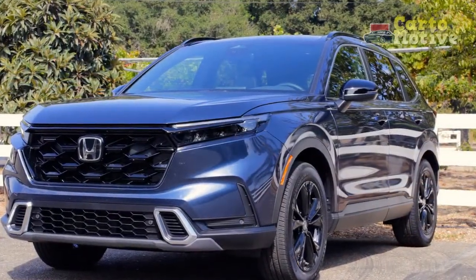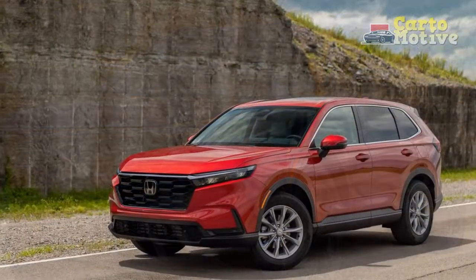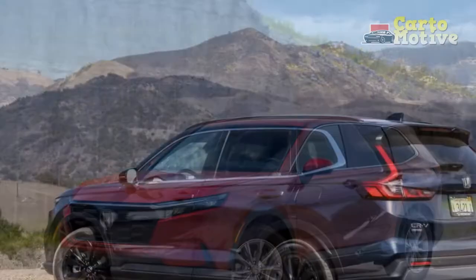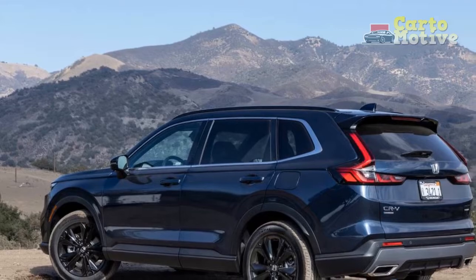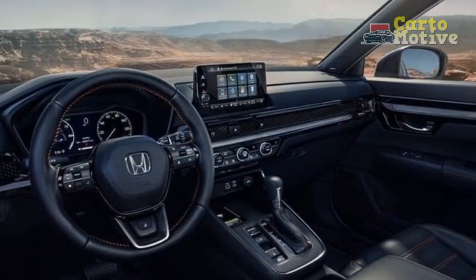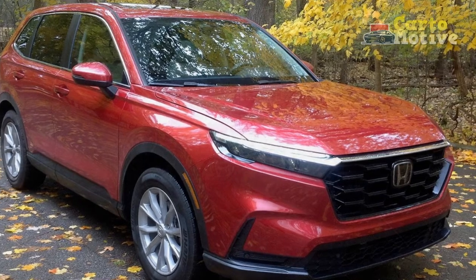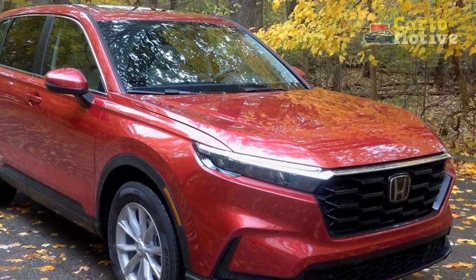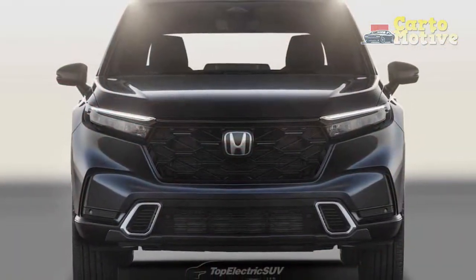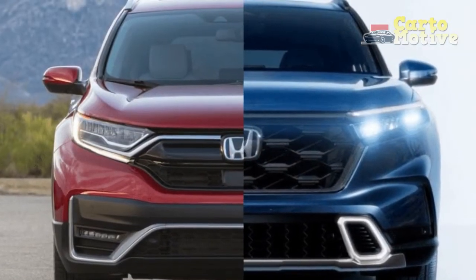2023 CR-V Interior: The design brief for the all-new Honda CR-V was to update the cabin to be sportier and more contemporary, and for the most part the automaker has done a good job. Attention has been given to the driver's seating position, with front seats designed to prevent fatigue on long trips. There is more space in the cabin than before, all models have power seat adjustments including lumbar support, and the honeycomb design on the dash enhances the look and feel. Top models get a large 9-inch color touchscreen for infotainment, while a 7-inch driver information interface is standard across the range.